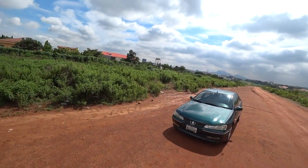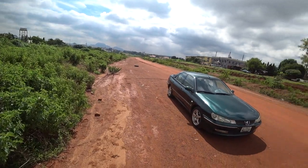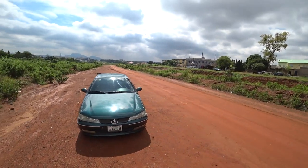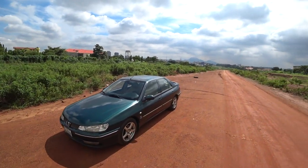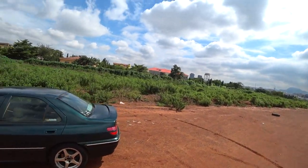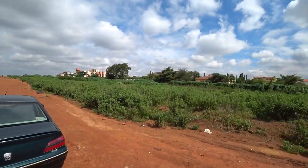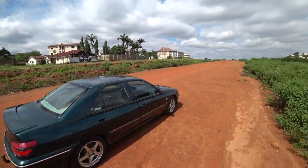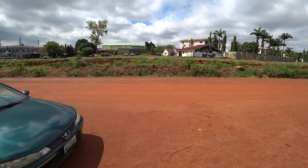This is the Peugeot 406. A lot of Nigerians have started to appreciate it. Back in the day, people would tell you to stay away from the 406 — it's very problematic, the engine costs time, the electric parts fall apart once it gets to 100,000 kilometers. You could think of any negative thing and it was attributed to this vehicle. And here it is.